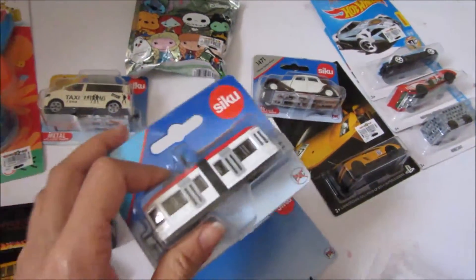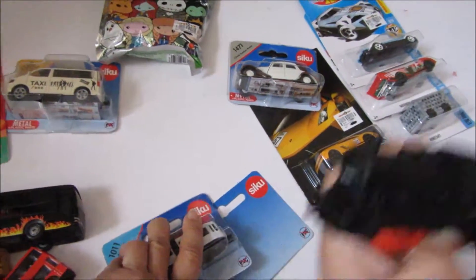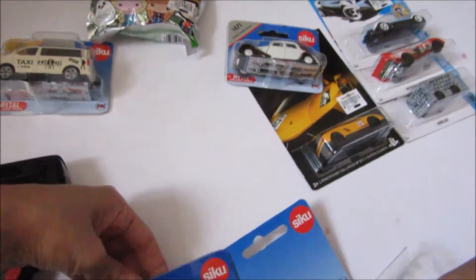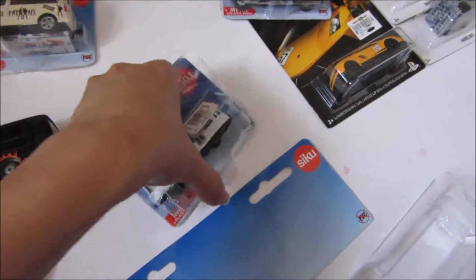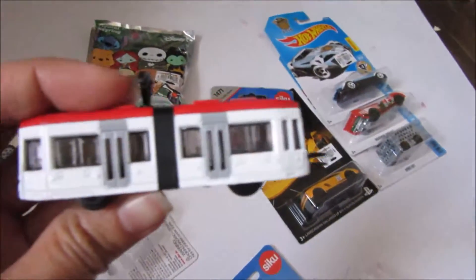And then this is a tram. It's a tram. You asked daddy to connect it if you want to play with it.